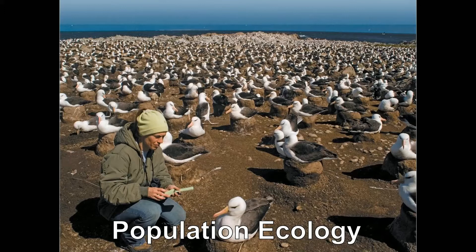Ecologists usually define a population as a group of individuals of a single species that occupy the same general area. These individuals rely on the same resources, they're influenced by the same environmental factors, and they're likely to interact and breed with one another.